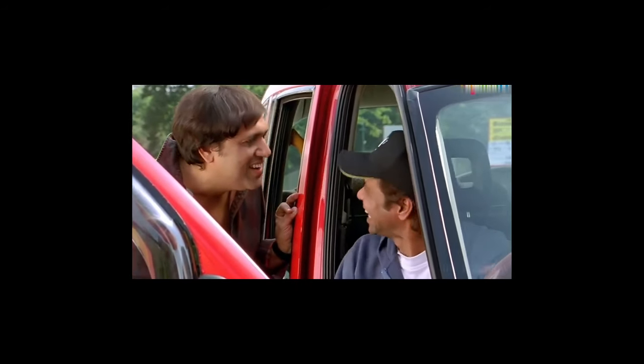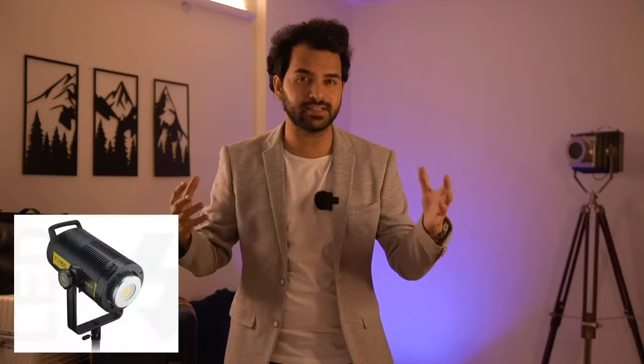Lighting is a very important part. If you don't have good light, you won't want to watch any video. There should be a light in front of you — you can add a golden light; I will add an Amazon link for you. When you have good front lighting, your personality looks really good on camera.